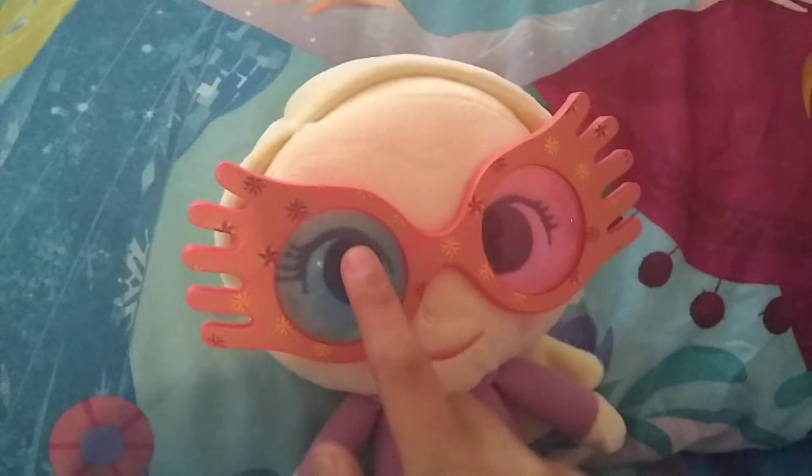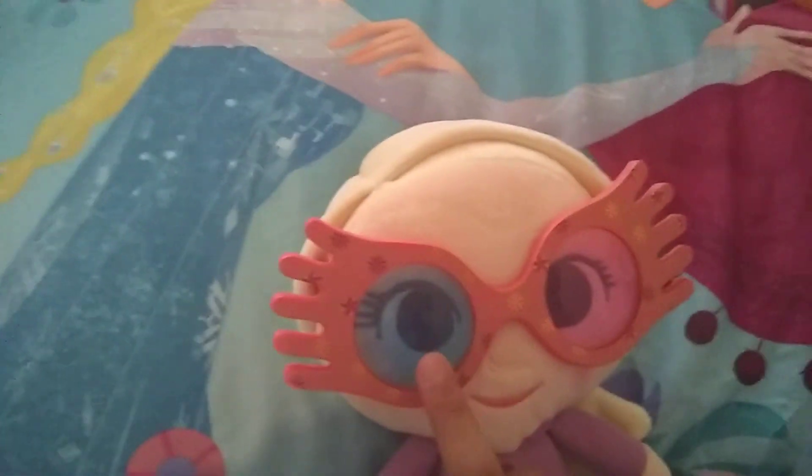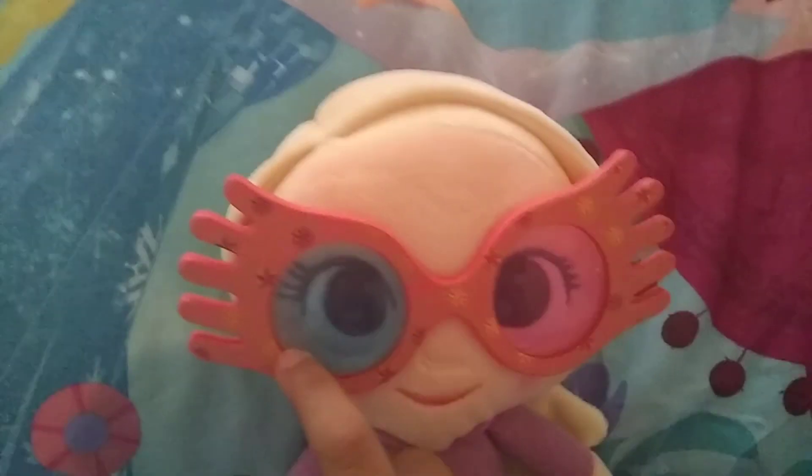Look how cute she is — I absolutely love her! If you've already finished the whole complete series, you probably know what these glasses are. They're Spectrespecs — these little fuzzy creatures that make your brain go fuzzy, from the movie.